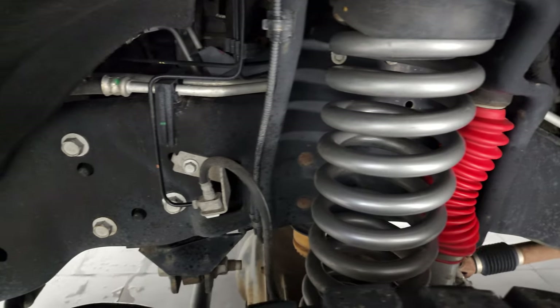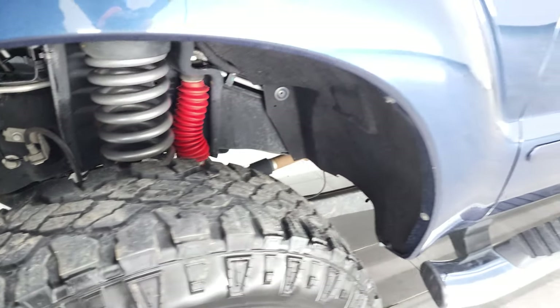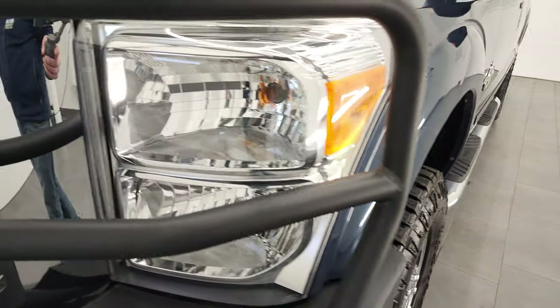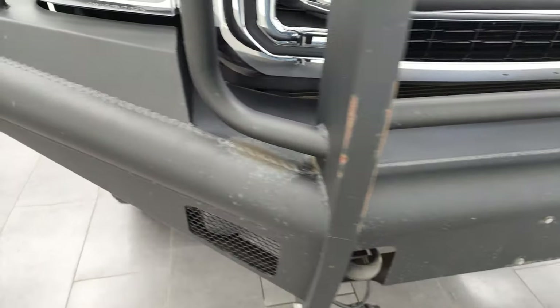Frame and underbody is exceptionally clean. I think this truck might have just a little bit of a leveling kit on it, but you can see just how nice and clean that frame is. This front fender is in excellent condition — I didn't see any dents or dings on there. Headlight lenses are nice and clear. Comes with a very heavy-duty front bumper and grille guard.